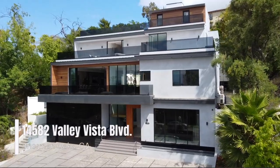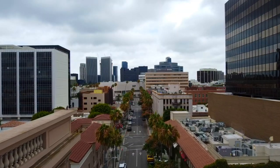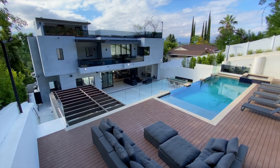Welcome to 14582 Valley Vista Boulevard, in the highly coveted city of Sherman Oaks in Los Angeles, positioned just minutes away from high-profile shopping opportunities, including Rodeo Drive. Exquisitely designed and constructed in 2020,